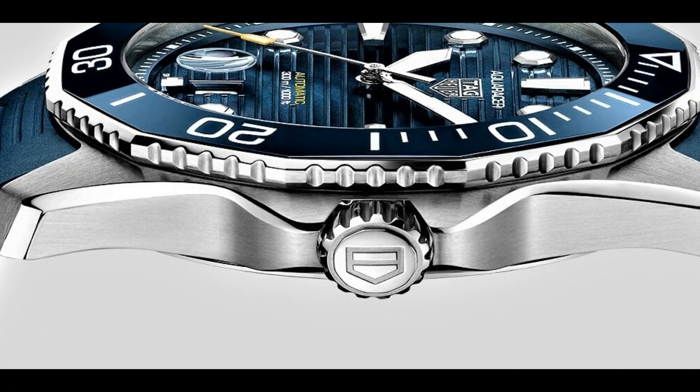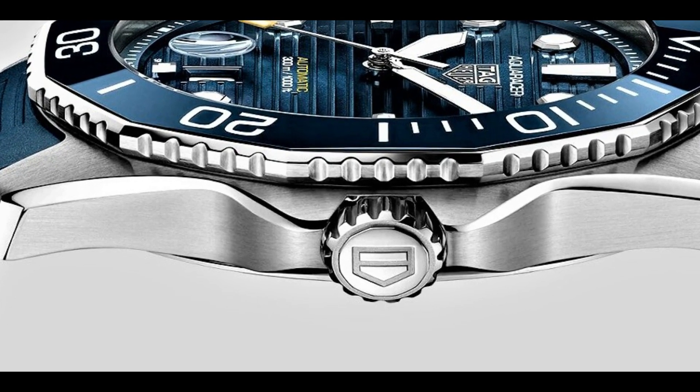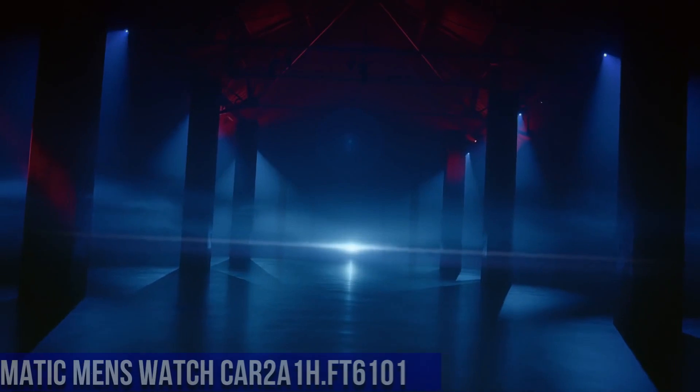Power reserve of approximately 38 hours, scratch-resistant sapphire crystal, screw-down crown, solid case back, dodecagon case shape, case size 43 millimeters, case thickness 11.15 millimeters.